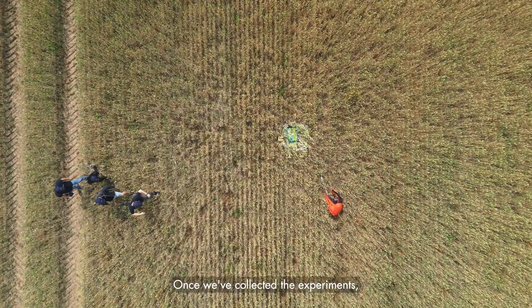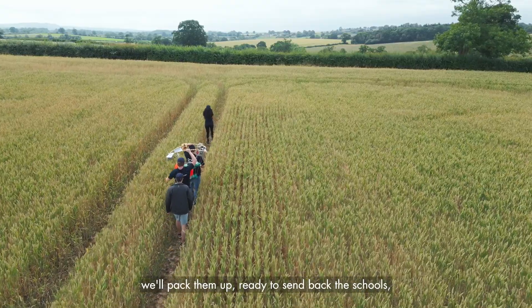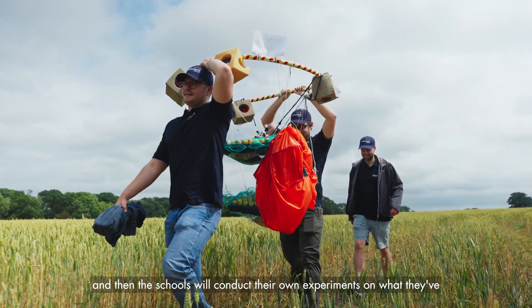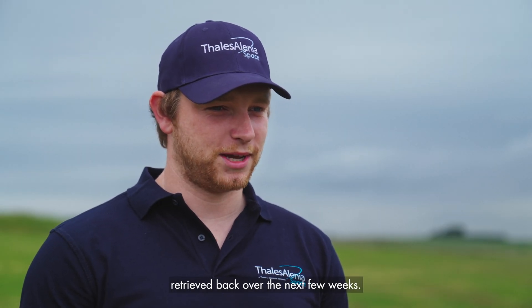Once we've collected the experiments we'll take them back to our Bristol office. Over the next few days we'll pack them up ready to send back to the schools, and then the schools will conduct their own experiments on what they've retrieved over the next few weeks.